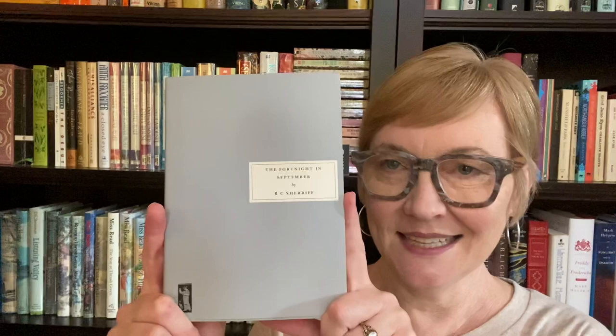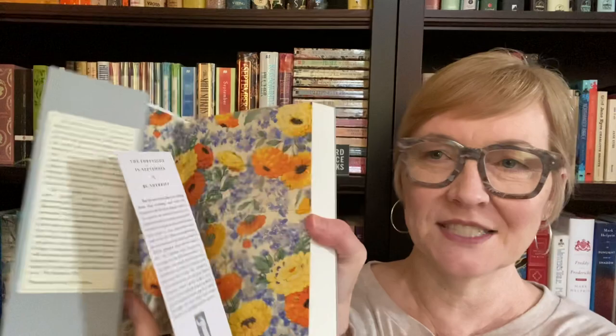Prompt number eight is a book with great endpapers. For this, I've got a few of these beautiful gray Persephone editions. Isn't that just simple and pretty? But when you open this book up, they all have different endpapers and they all have a bookmark that matches the endpapers. And this is actually a separate cover — so the paperback's got a cover, and then it's got these separate dust jackets, which I just think are so pretty. Isn't that just gorgeous?